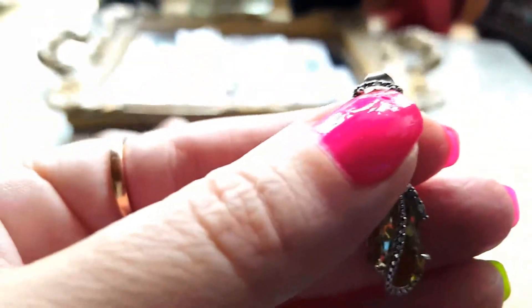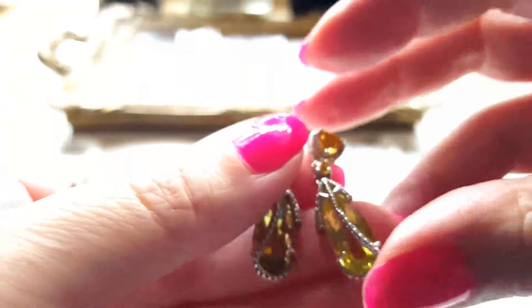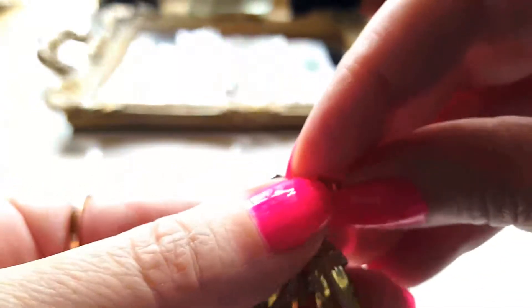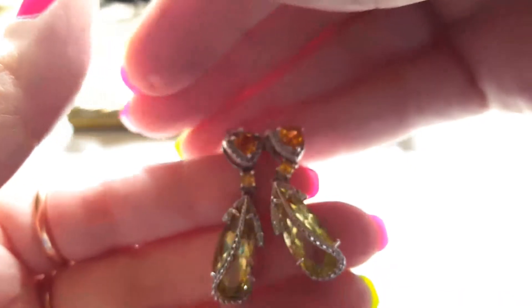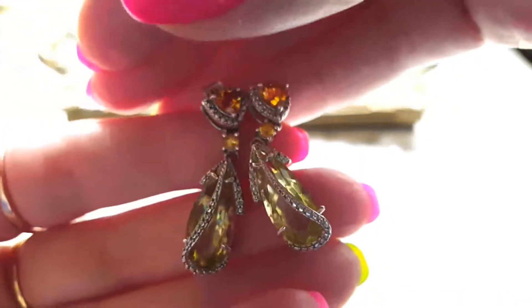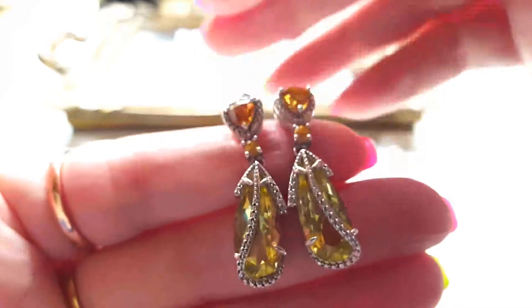...otherwise called Ouro Verde. In translation, 'ouro' means gold as we know, and 'verde' is green in Latin. They are rather cute, don't you think? I wish I wore them more often than that.